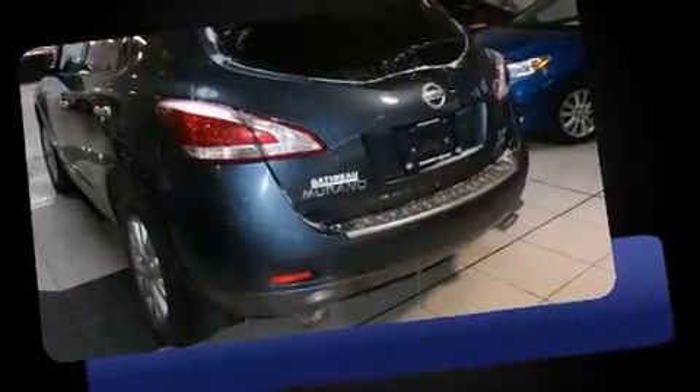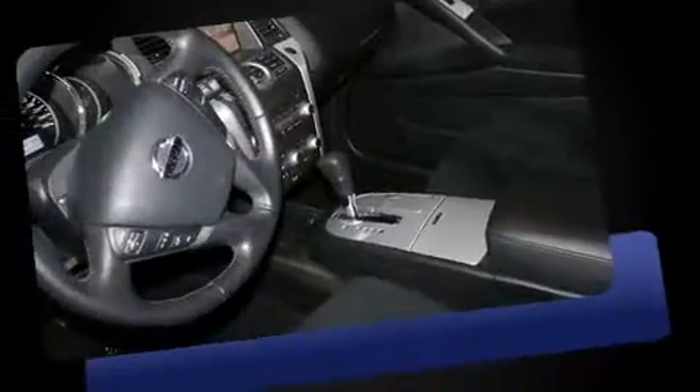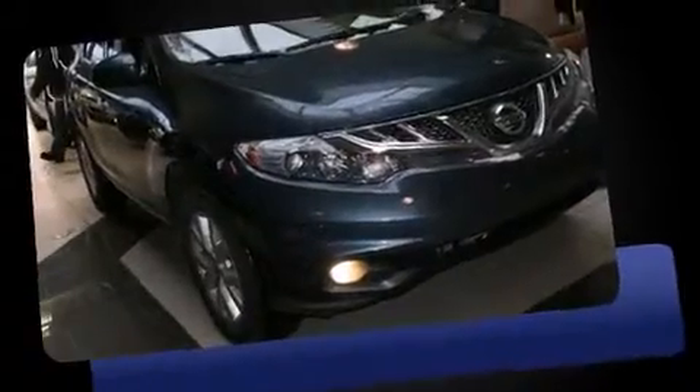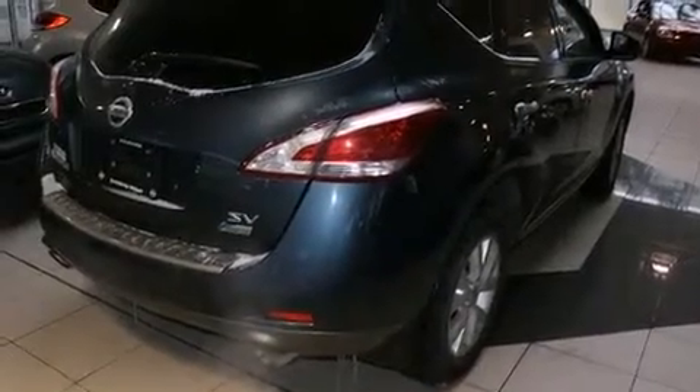A wealth of standard features mean that you no longer have to sacrifice. Like heated seats, front and rear reading lights, one-touch window functionality, a trip computer, front fog lights, power door mirrors and heated door mirrors, and cruise control.